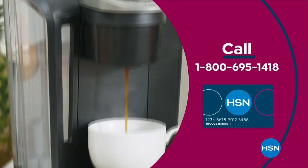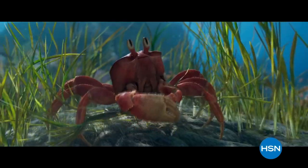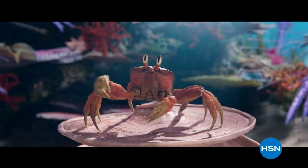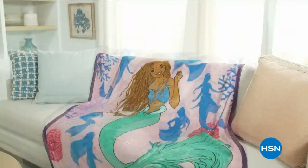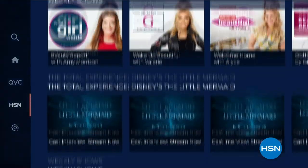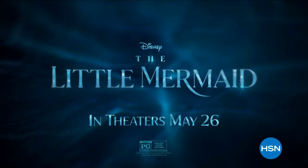Apply now and instantly get $10 off when you're approved. Call 1-800-695-1418 or visit hsn.com/hsncard. Disney's The Little Mermaid and HSN have teamed up for a limited-time collection inspired by the live-action film. Join us today for this HSN TV special, plus check out behind-the-scenes content on the HSN streaming app. Watch the TV special today and see the movie in theaters May 26th.